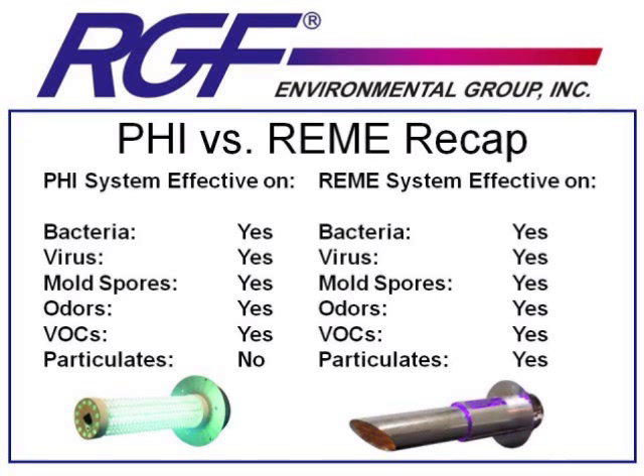To recap the differences: the PHI system is effective on microbes and gases — bacteria, viruses, mold spores, odors, and VOCs — but not on particulates like dust, dander, and pollen. The REMI system is effective on all the same things as PHI, and in addition helps existing filter equipment better remove particulates by increasing their size. If there's someone smoking inside, a high level of particulates, or someone with allergy issues, the REMI will be a better fit. If your main concern is mold, microbe growth, or odors, the PHI system will be a slightly less expensive option.